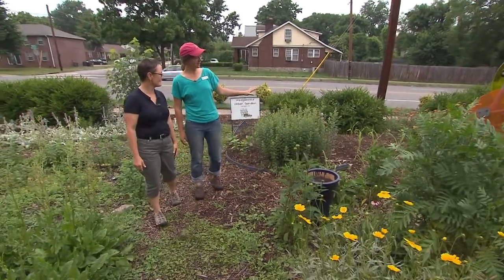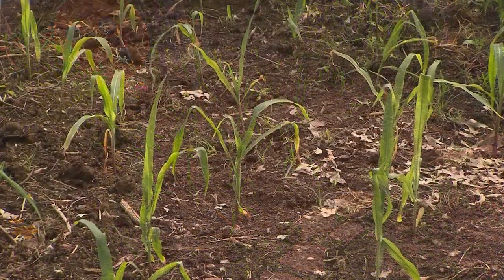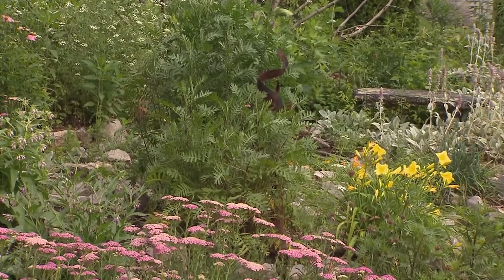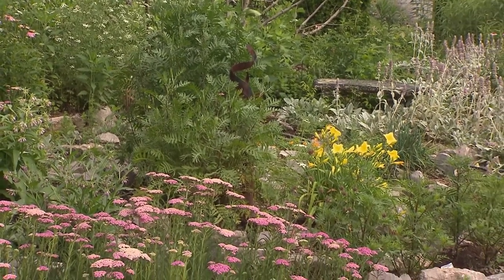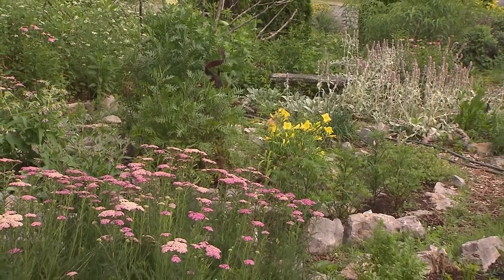We're passing by our summer corn planting, which will also be available to the neighbors. We just walked by some rosemary and lemongrass down below, oregano, thyme, horseradish, chives, catmint.